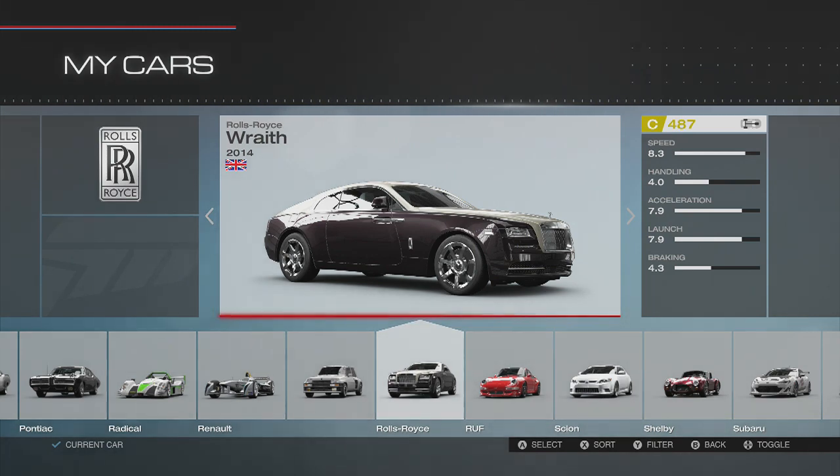What is going on guys, Slap here! Today we're going to be taking a look at the 2014 Rolls-Royce Wraith — I still don't know how to pronounce this damn car. Help me out in the comment section below, please. But today we're gonna be drifting this big beast.